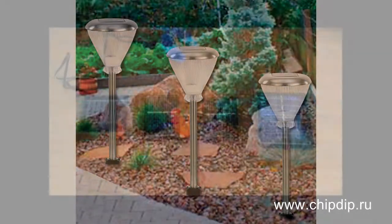Solar batteries are an alternative source of energy that can turn sunlight into electricity. Initially they were mostly used in the space industry. Today their scope of application is much wider. Solar batteries are available to everybody. For instance, you may use solar lamps to illuminate your summer house and garden.